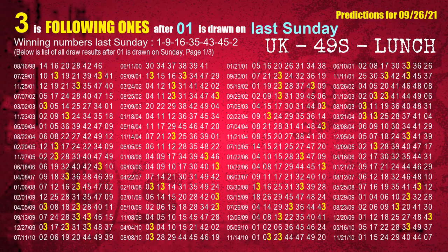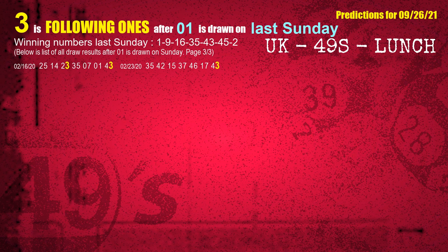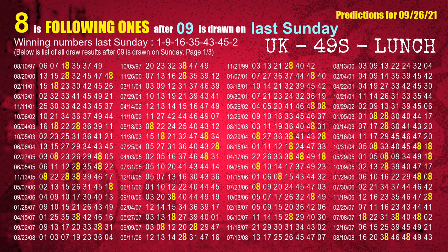After calculating following ones with today's result, we will find out following ones through the result of the same day last week. The first winning number last Sunday is 01. We list all draw results which are one week after a Sunday draw with 01 as a winning number. The most frequently following units digit is 3 — highlighted in yellow. The second winning number last Sunday is 09. The most frequently following units digit is 8 when 09 is the winning number on last Sunday.